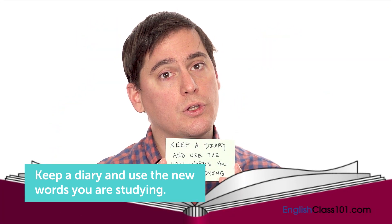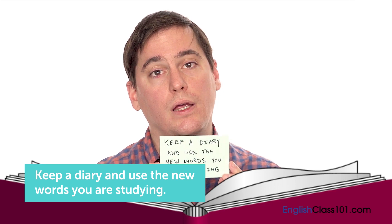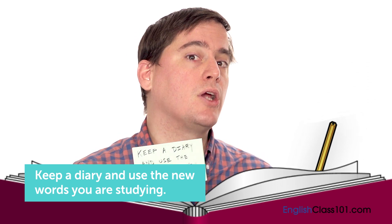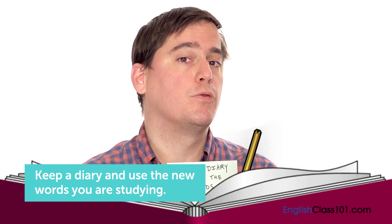Keeping a diary and using those new words is a good way because it keeps you in a habit and it's meaningful for you. You write about your day, write about your life, so those words have meaning for you.